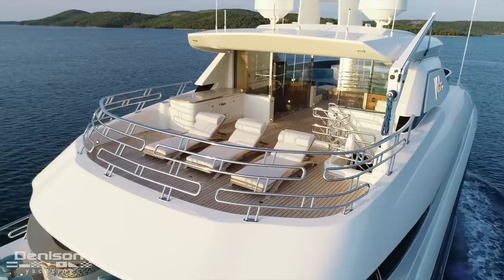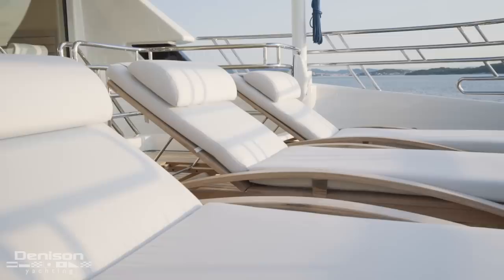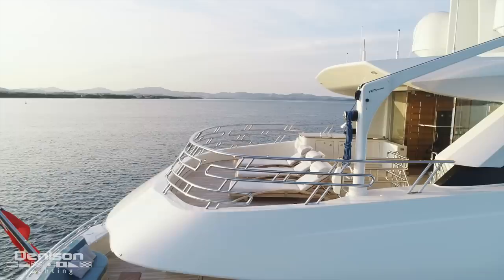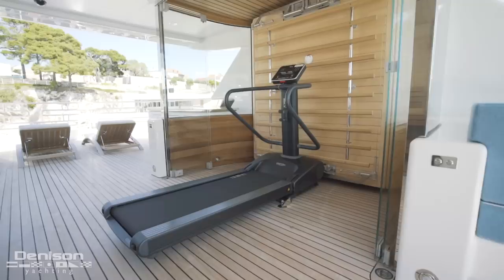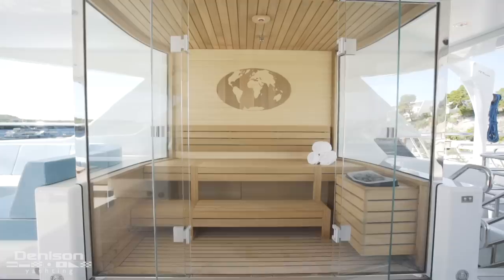We're going to start today's walkthrough on the sun deck. Starting all the way aft, you have a lounge area for sun chairs, but with a removable davit also in this location, it doubles as tender storage for your Williams 385 jet tender kept on the upper deck during long passages. You could also add two jet skis to the space. Forward to port is your gymnasium and to starboard your sauna, both spaces enclosed in glass. Centerline forward is your jacuzzi, which is surrounded by sun pads.